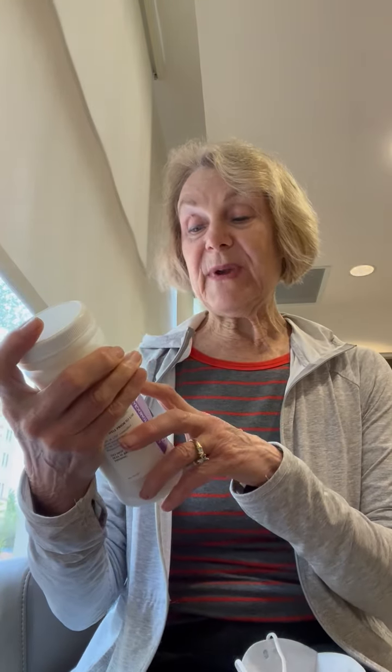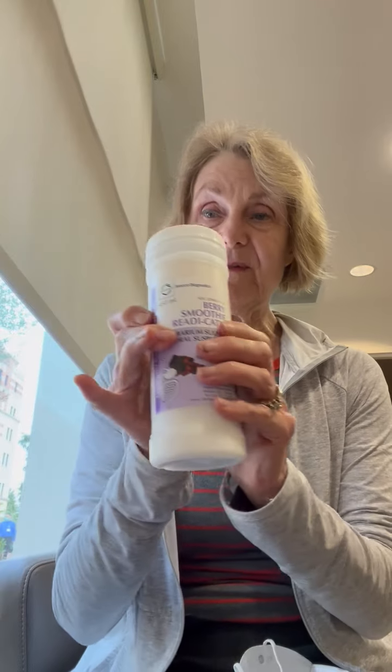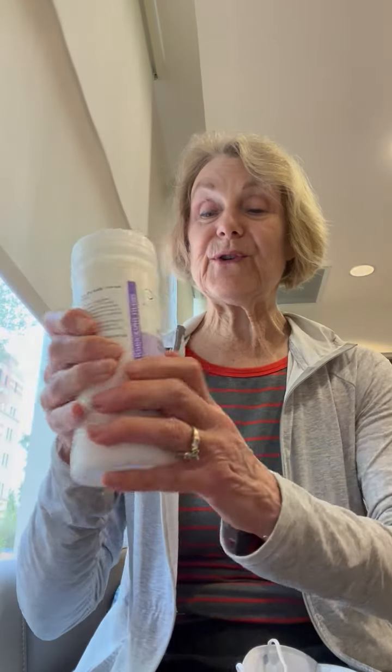It is Berry Smoothie Ready Cat 2. You have to drink — each one of these bottles contains four cups worth of this mixture. You have to drink every 15 minutes apart so that the CT scan can see every area of your body.